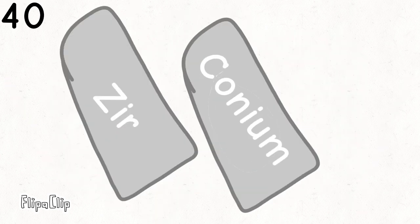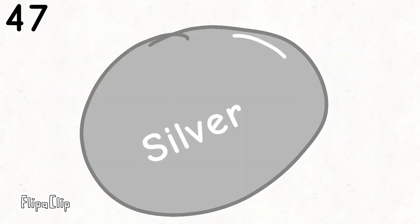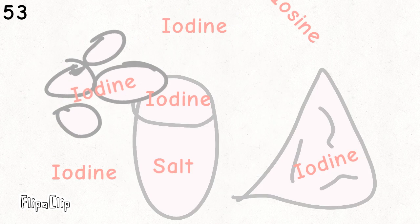Then yttrium, zirconium, niobium, molybdenum, technetium, ruthenium, rhodium, palladium, silverware, then cadmium and indium, tin cans, antimony, then tellurium, and iodine, xenon.